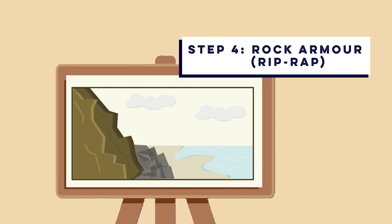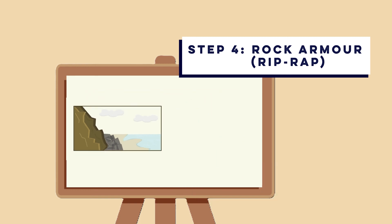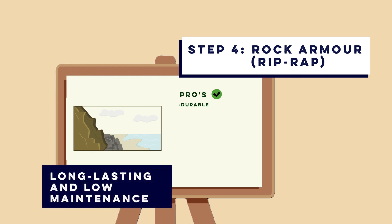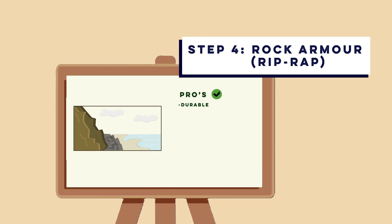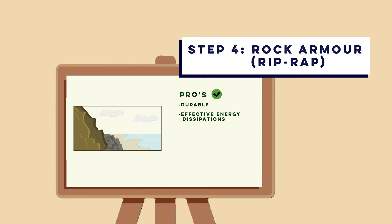Option four is rock armor, sometimes known as riprap. This uses large boulders placed along the shoreline to break up and absorb wave energy. Riprap is durable, as natural stone boulders are extremely long lasting and require very minimal maintenance once in place. Their irregular surfaces also offer effective energy dissipation, disrupting and weakening wave energy before it can erode the coast.